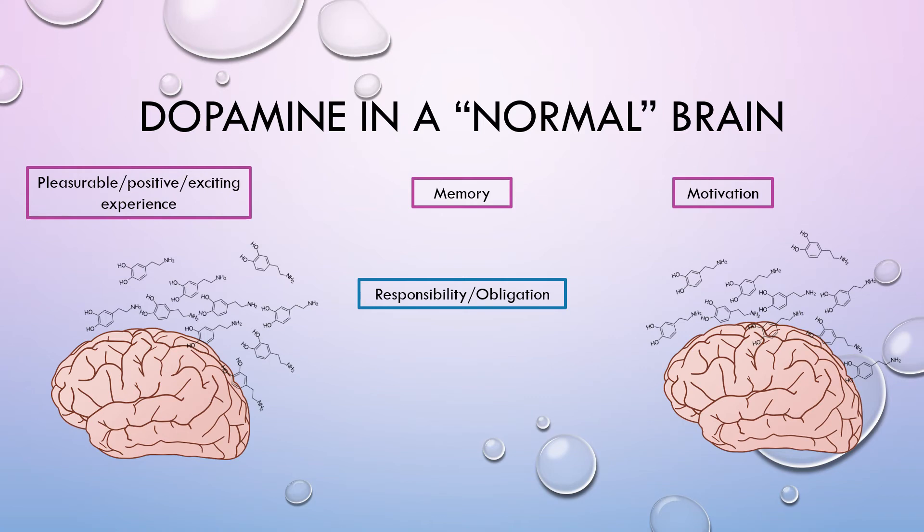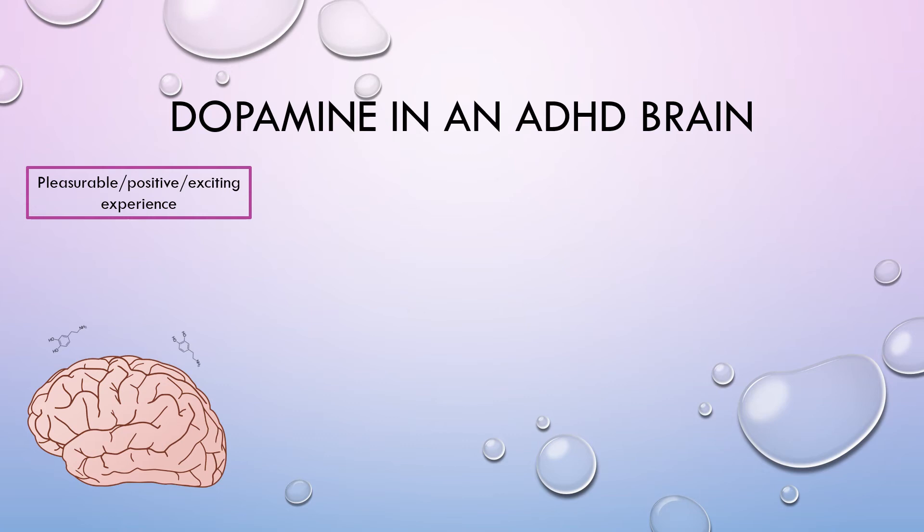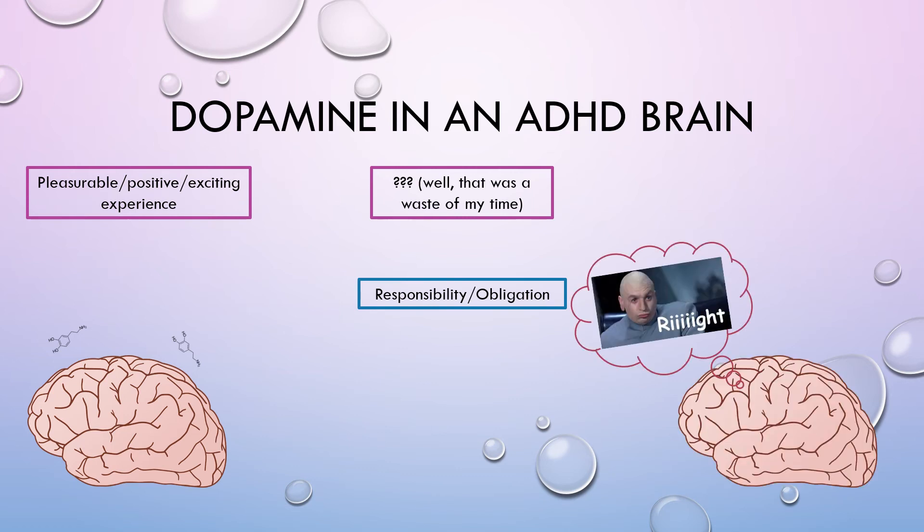Now let's see what happens with dopamine in an ADHD brain. Let's say this person experiences something really cool and positive, but the brain is not going to respond by producing a lot of dopamine — maybe a little bit, if any. So the brain is going to be like 'okay, well, that was a waste of my time.' Because dopamine is highly associated with the reward center, in a normal brain, if you produce a lot of dopamine when something great happens, it's going to remember that and want to produce it again, giving you motivation. But in an ADHD brain, when a responsibility or obligation comes up, the brain is going to be like 'yeah, okay,' and it's not going to want to do it. It's going to be very hard to find that motivation and energy to actually do the task. So procrastination and lack of motivation ensues.